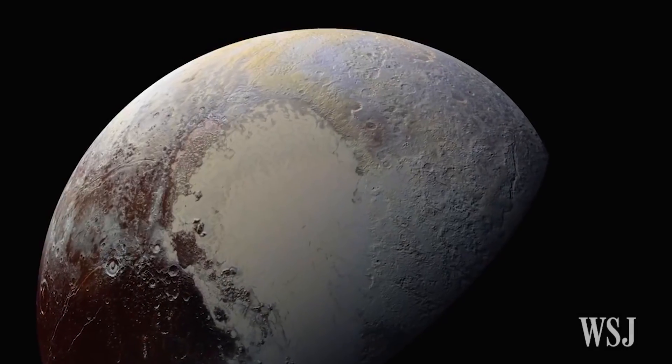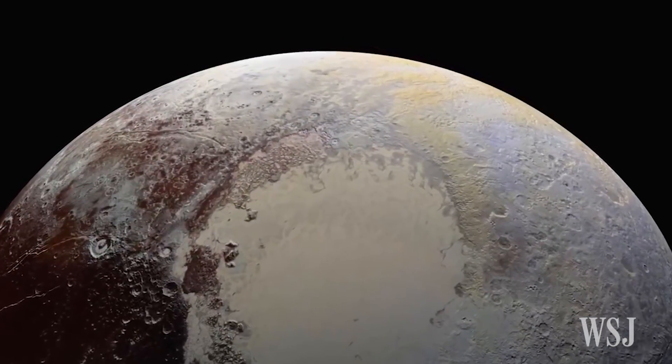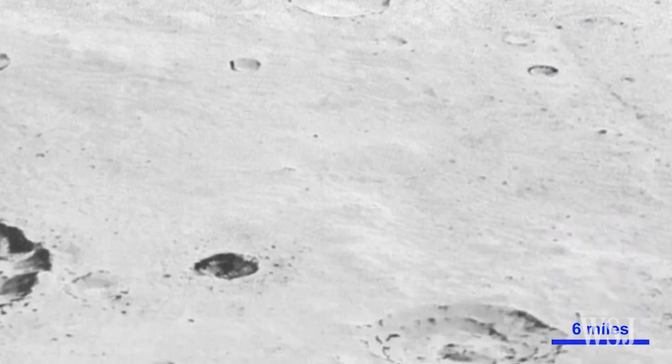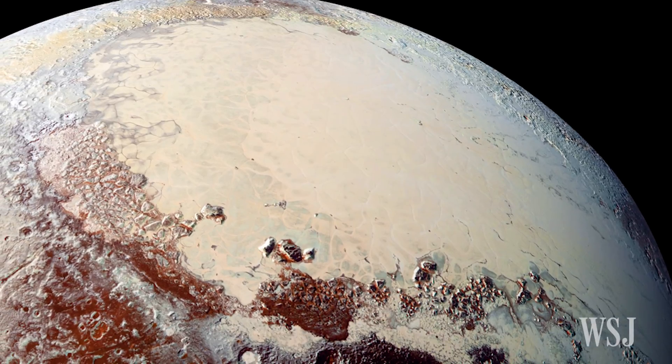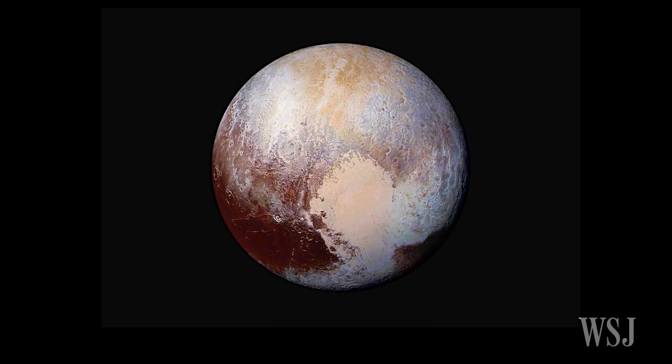Researchers also took a closer look at the diverse colors and chemical compositions of Pluto's surface. They believe that the complex distribution of ices that dominate Pluto's surface may be the result of atmospheric upheaval over time. Reddish-brown molecules, called tholins, accumulate in some parts of the dwarf planet and give it its reddish hue.